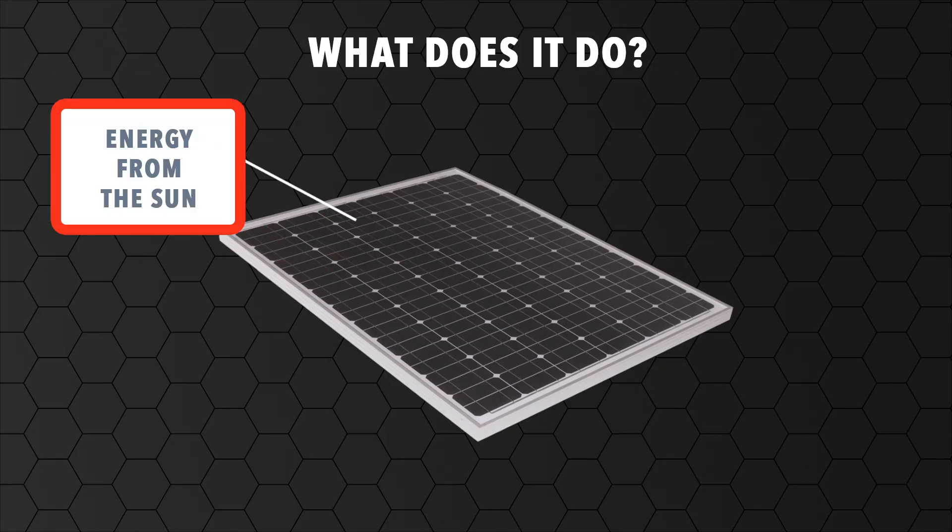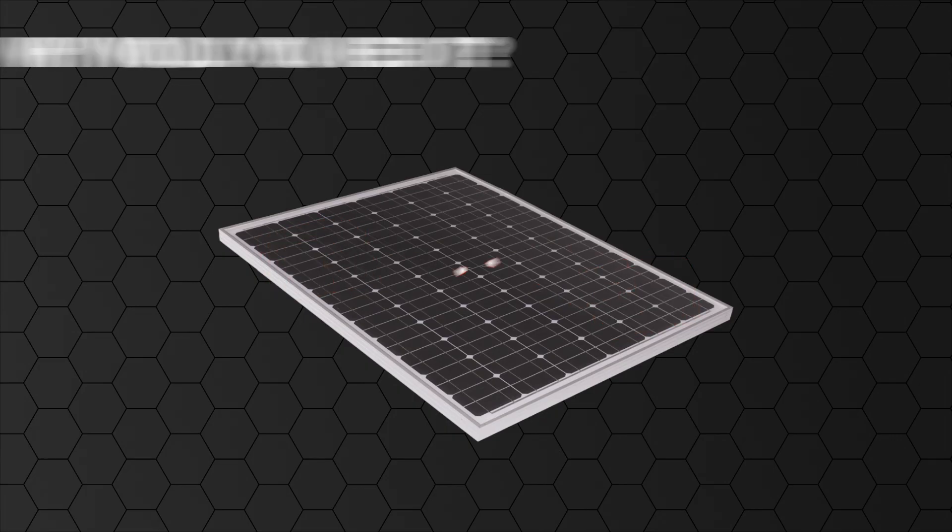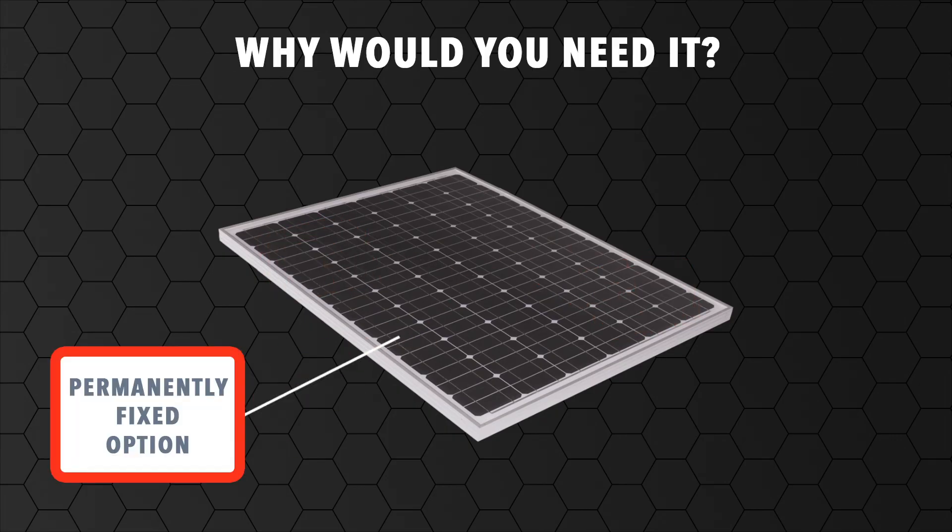Using energy from the sun, the solar panel is designed to provide additional charge to 12-volt automotive, marine and recreational vehicle battery systems. The solar panel is an effective permanently fixed option to top up battery power when off-grid or on extended trips without needing to run the engine.